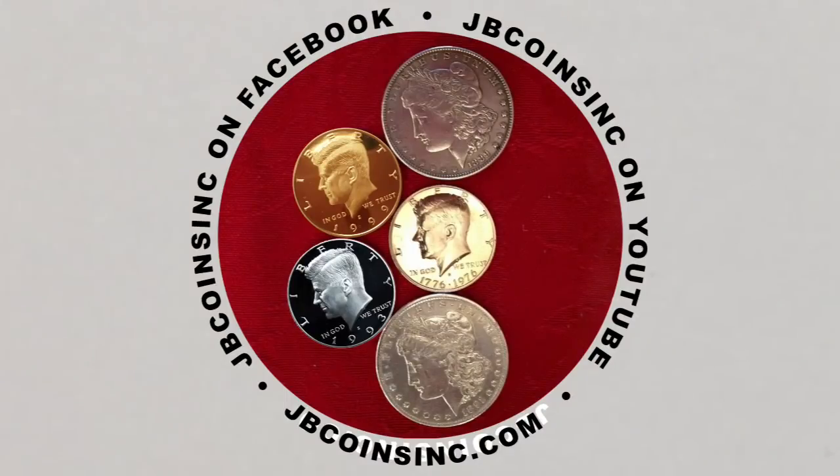Hey YouTubers, this is Jay and B and welcome to our JB Coins family. We're all about coins and currency. We have new videos every day and are here to help you either start your new collection, expand an existing one, or maybe find that one valuable coin that could change your life.